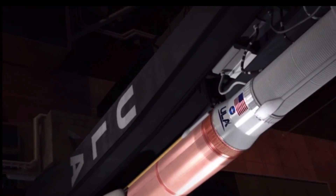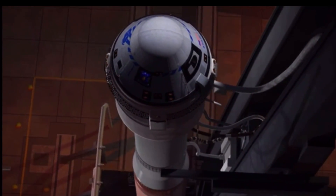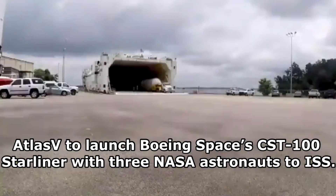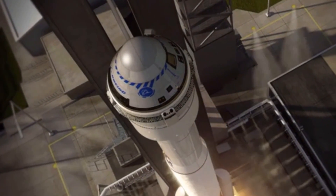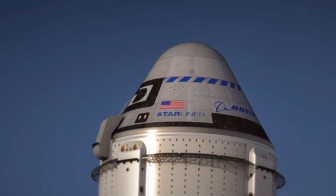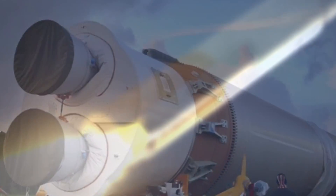Exciting times at ULA as the company's Atlas V rocket is about to make history. The Atlas V that will launch Boeing Space's reusable spacecraft CST-100 Starliner with NASA astronauts to the International Space Station has arrived at Cape Canaveral, Florida. The 107-foot-long Atlas V will launch NASA astronauts Barry Wilmore, Mike Fink, and Nicole Mann on Boeing's crew flight test, CFT, later this year. The aim of CFT is to demonstrate the ability of Atlas V and Starliner to safely carry astronauts to and from the International Space Station.